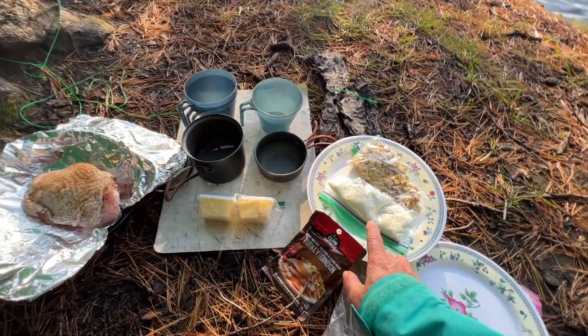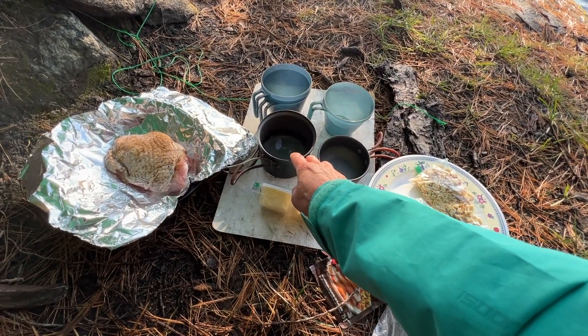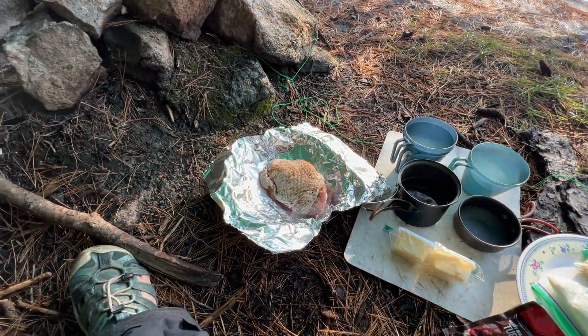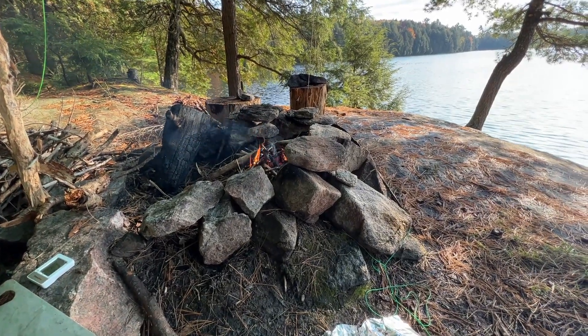Butter is for both the stuffing mix and the mashed potatoes. I've got some water in here so I can boil some water, but I'll do that in a bit. First thing I need to do is get the grill on and get the turkey thigh on, because that's going to take a while.